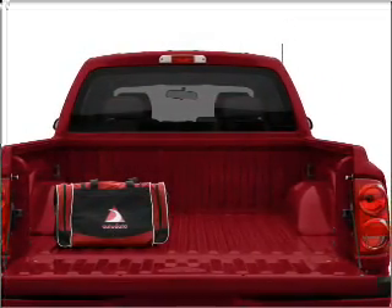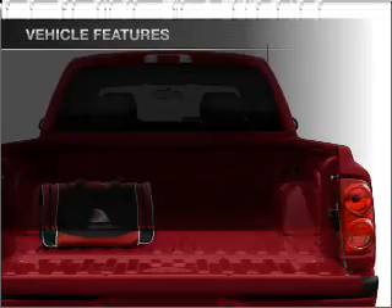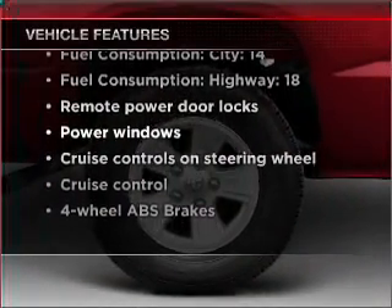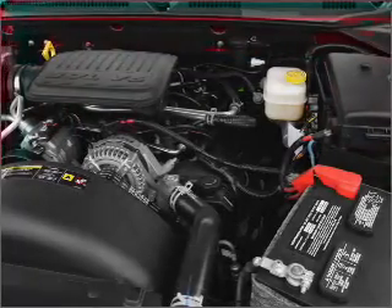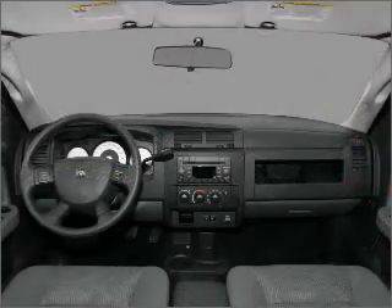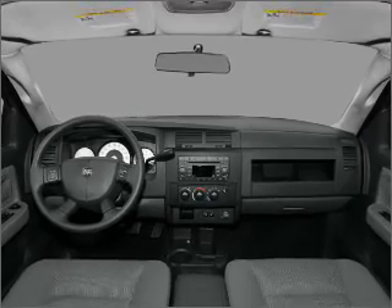Anti-lock brakes help you bring your vehicle to a safe stop. Plus enjoy these notable features that are included in this vehicle: air conditioning, power door locks, power windows, power steering, cruise control, power mirrors, an AM FM stereo with a CD player, and an adjustable tilt steering wheel.